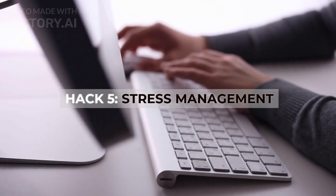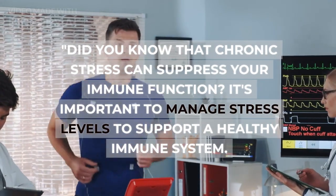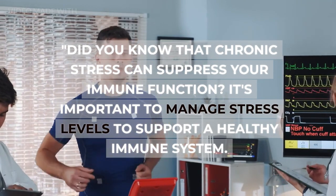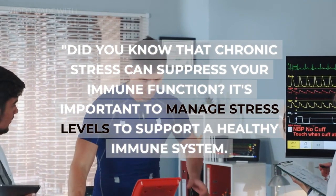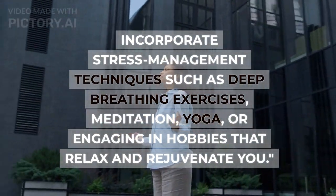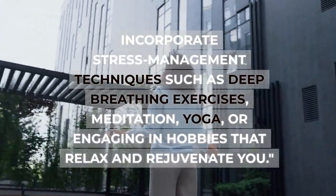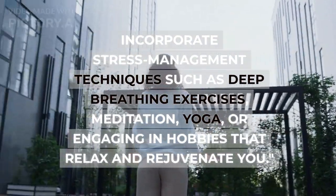Hack five: stress management. Did you know that chronic stress can suppress your immune function? It's important to manage stress levels to support a healthy immune system. Incorporate stress management techniques such as deep breathing exercises, meditation, yoga, or engaging in hobbies that relax and rejuvenate you.